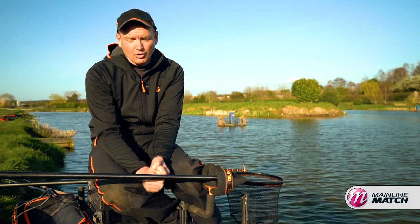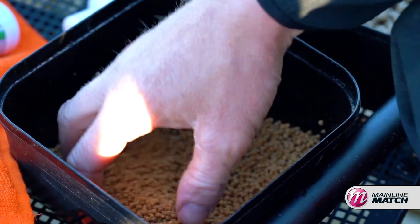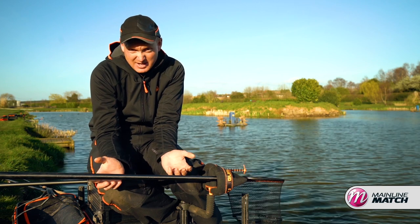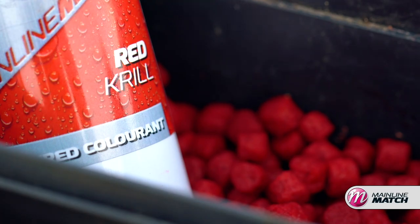A lot of commercial fisheries up and down the country have a rule that you've got to use the fishery's own pellets. So from a match fishing point of view, if you're fishing with pellets and everyone else is, your bait's going to be exactly the same as theirs. Not necessarily, because there's quite a few little things you can do to make yours a little bit different and stand out from the crowd.